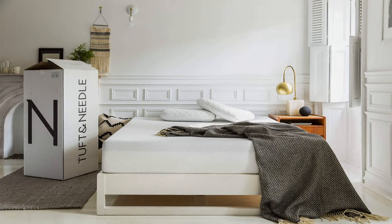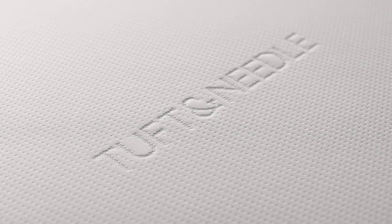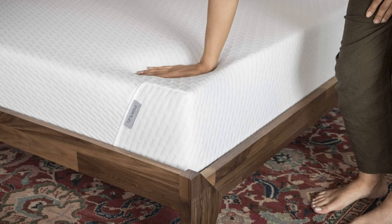Our high-grade foam is more advanced than outdated materials such as latex and memory foam, which cause you to sink in, feel stuck, and sleep hot. The 10N Adaptive Foam sleeps cool, is just the right mix of not too soft and not too hard, and offers great pressure relief and localized bounce so you won't disturb your sleeping partner.